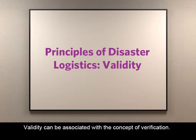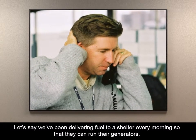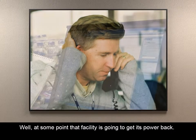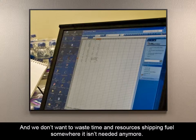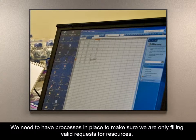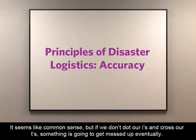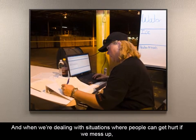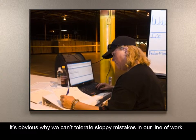Validity can be associated with the concept of verification. It's important to verify resource requests during a disaster. Let's say we've been delivering fuel to a shelter every morning so they can run their generators. At some point, that facility is going to get its power back, and we don't want to waste time and resources shipping fuel somewhere it isn't needed anymore. We need to have processes in place to make sure we're only filling valid requests for resources. When we're dealing with situations where people can get hurt if we mess up, it's obvious why we can't tolerate sloppy mistakes in our line of work.